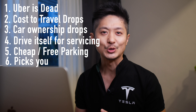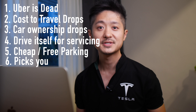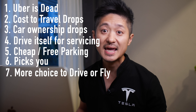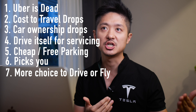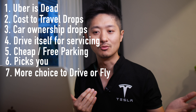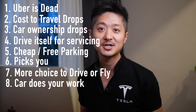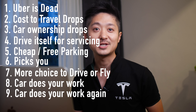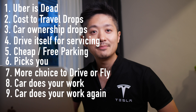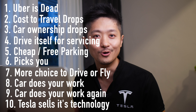Number five: no parking problems — your car can drop you off at work and park somewhere cheaper or free. Number six: when the weather gets really bad, it picks you up from the pickup point. Number seven: flying short distances may not make sense anymore — no more checking in, boarding, and all that. Number eight: you could send your car to pick up your loved ones. Number nine: you could send your car to pick up your food. Number ten: other car manufacturers will buy Tesla's technology.